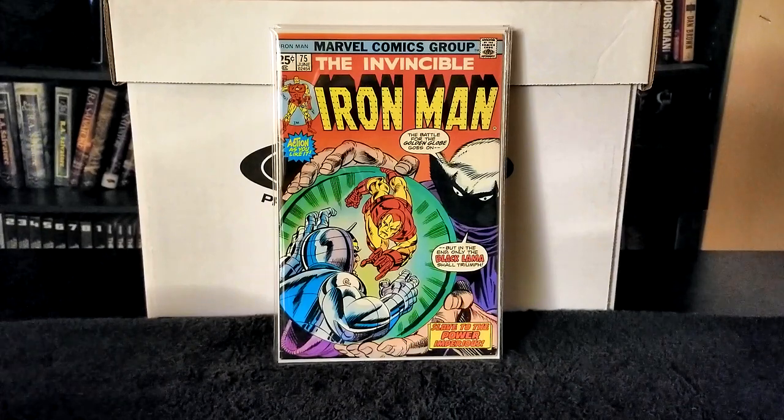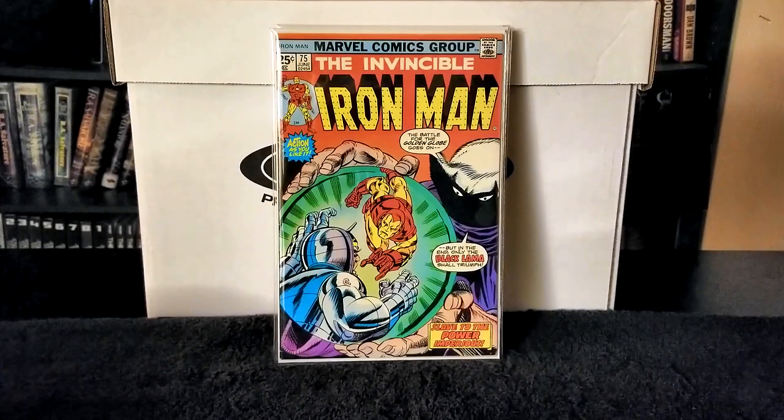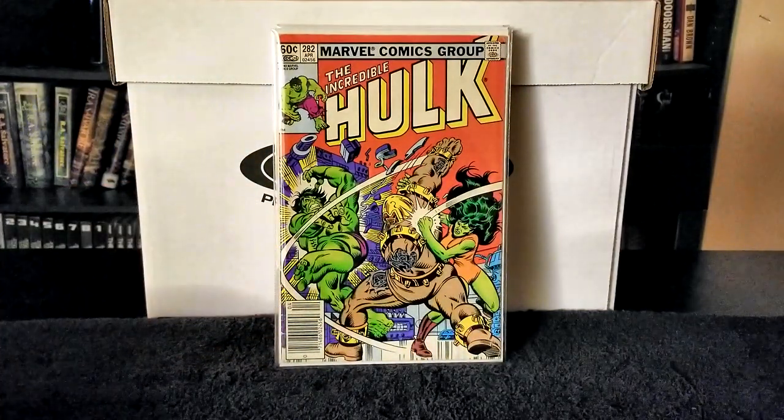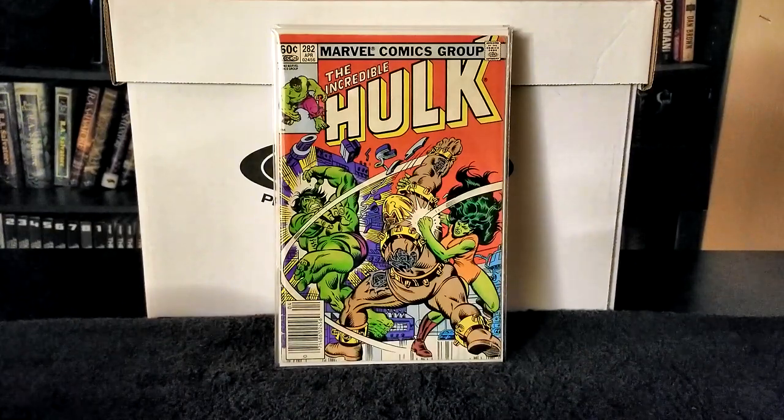Next I have The Incredible Hulk issue number 282, published in 1983. Writers were Bill Mantlo, pencils Sal Buscema, inks Joe Sinnott, letters Jim Novak. In this issue the Leader is aboard his ship the Omnivac plotting world domination. Iron Man works with Bruce Banner to locate the Omnivac to stop the Leader. At the Avengers Mansion the Living Arsenal emerges and attacks the Hulk, but it turns out the Avengers were simply testing him. Very nice issue, really good shape.